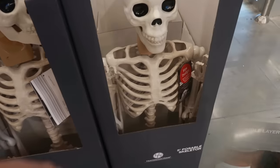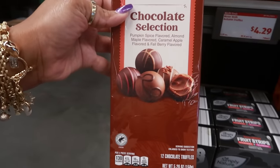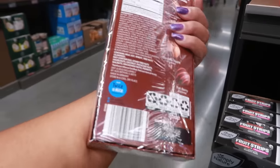Over here was a poseable skeleton and he's $30. Chocolate selection — $4.29 — pumpkin spice, almond maple, caramel apple, and fall berry. You get 12 truffles in there.